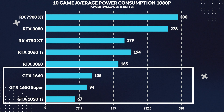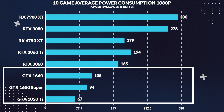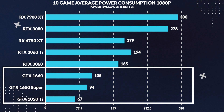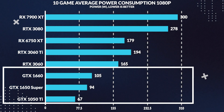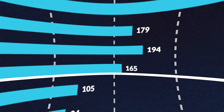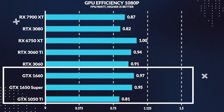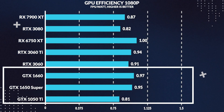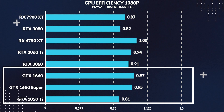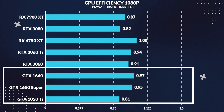For average power consumption, the GTX 1050 Ti drew 29% less power compared to the 1650 Super, which is not surprising given the 1050 Ti does not use any supplementary power connections and draws all of its power directly from the 75W PCIe slot. For performance per watt, the 1050 Ti ends up being 15% less efficient, which is surprising given its low power consumption, but not surprising since the performance was a lot worse than the 1650 Super.